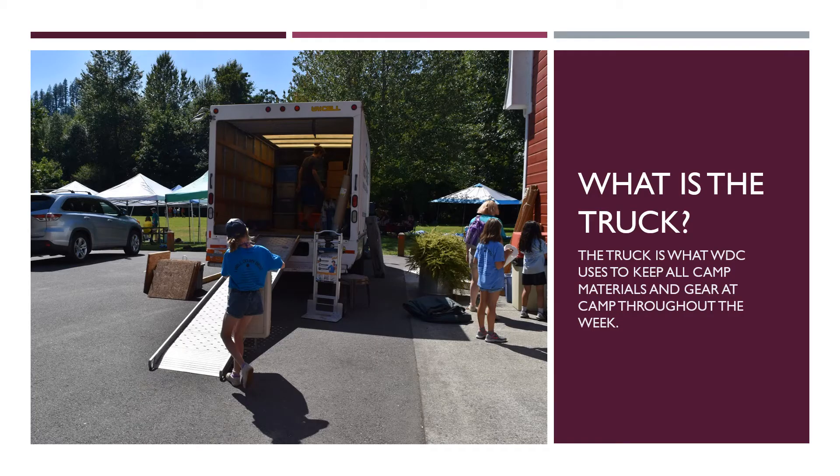The truck is what WDC uses to keep all camp materials and gear at camp throughout the week. The truck is parked at the barn. Each morning, the truck gets unloaded prior to camper arrival. Each afternoon, prior to closing flag, the truck is packed up again. Unload time is at 8:30 a.m. and is completed by CORE, PAs, and PATs. We load everything up at the end of the day. This includes all unit boxes, daily supplies, tarps, and many other vital materials for our camp. Our WDC storage unit is located in Woodinville and is our yearly storage.